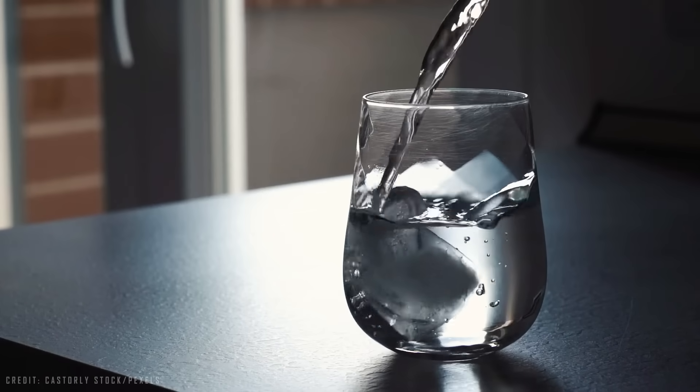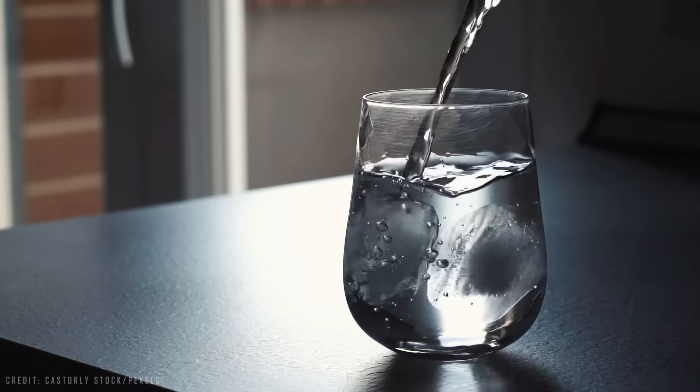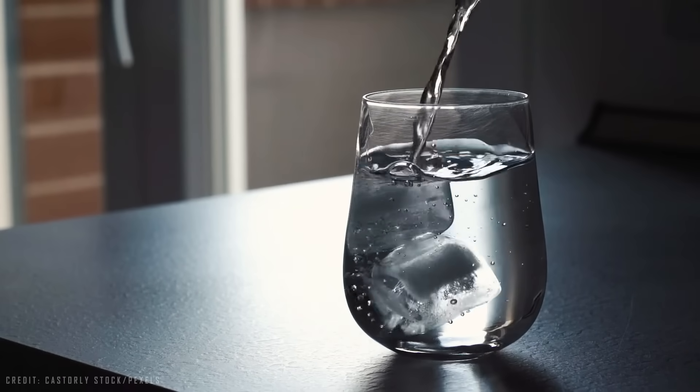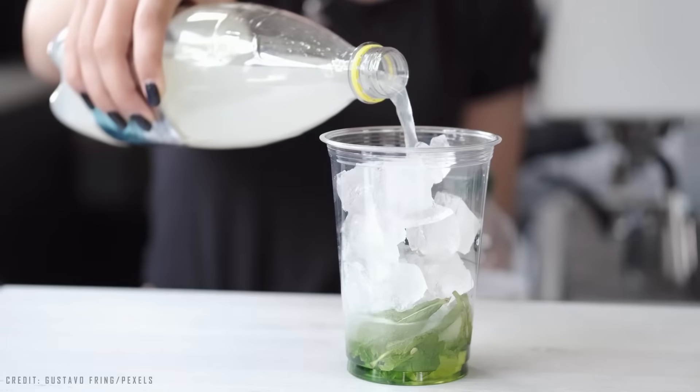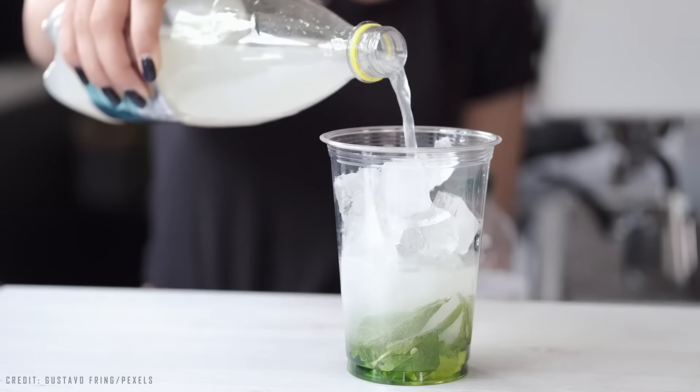You may not think much of it, but your grandparents certainly valued ice highly. Getting those refreshing little cubes was a lot of work 100 years ago. It's times like these that I am amazed at how quickly things evolve. But let's start at the beginning.